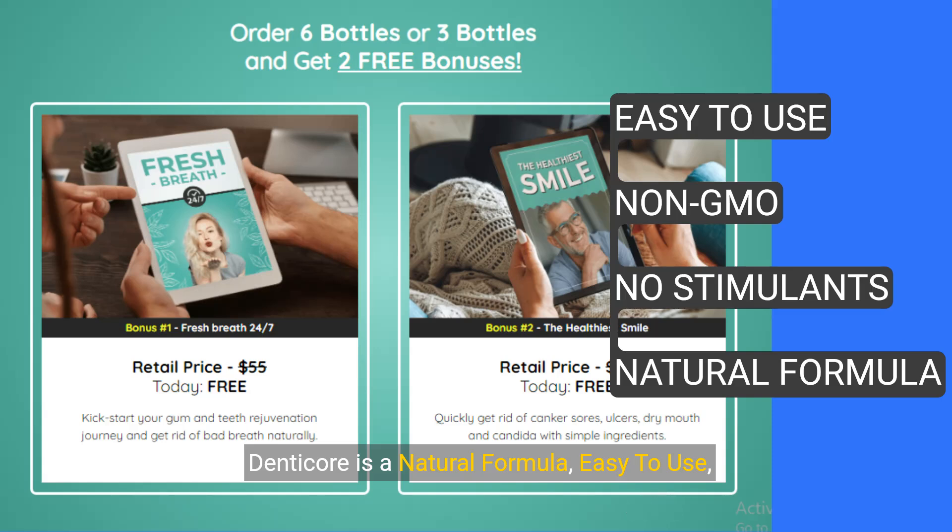Denticor is a natural formula, easy to use, contains no stimulants, and is non-GMO.